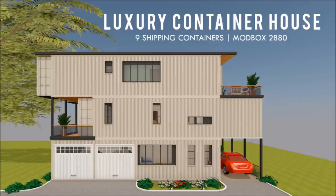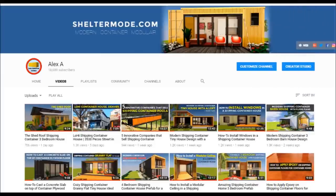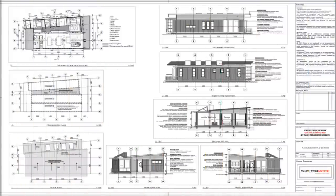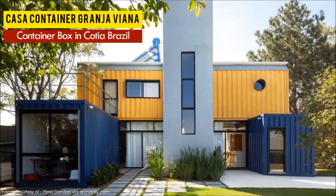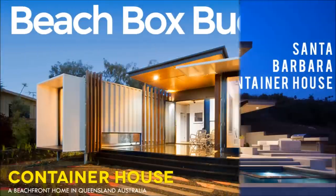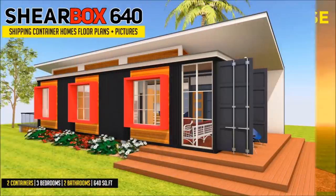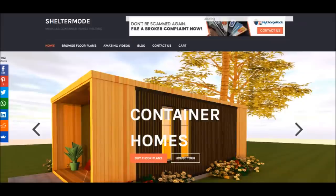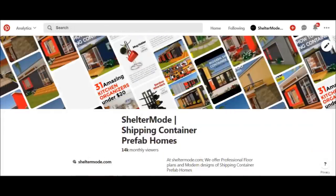If you love shipping container homes or are planning on building one, our YouTube channel is a one-stop shop for a complete guide on how to design, build, and insulate, plus a collection of hundreds of blueprints for container home designs. We also cover case studies of the best homes made from shipping containers from around the world. Feel free to subscribe and click the bell so you don't miss any of our amazing weekly videos. You can also contact us at sheltermode.com or follow us on social media through the links in the description below.